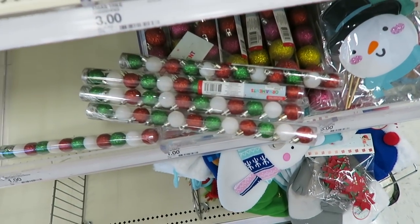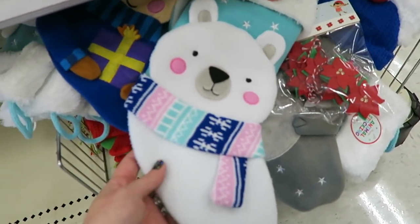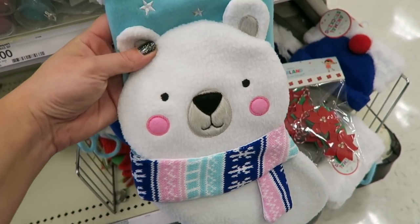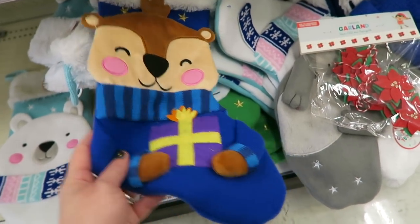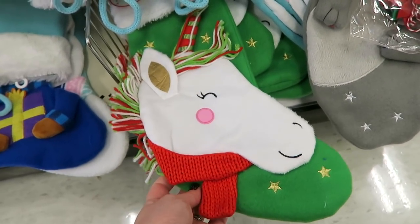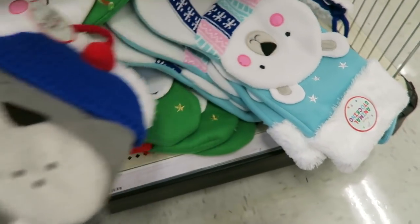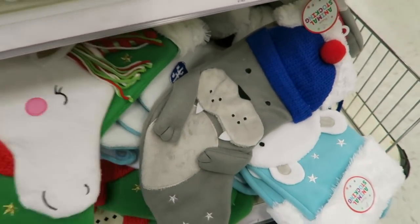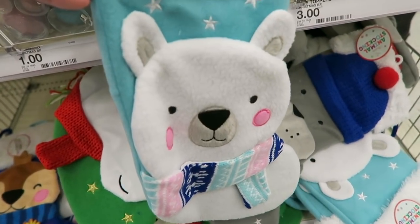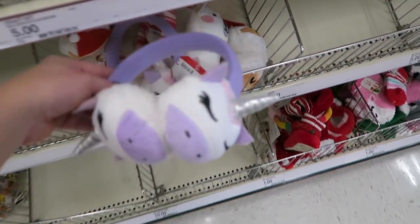Also look how gorgeous this tree is right here - I think this one is super pretty, these are three dollars. I really like that color - these are plaster. And then they have some of the little baby ornaments down here, and then they also have some stockings. I think that this one is adorable. They have this one - oh look at the little unicorn one! They also have a walrus. I really like the unicorn and then I also like this one as well.